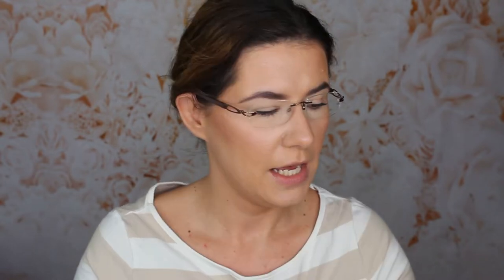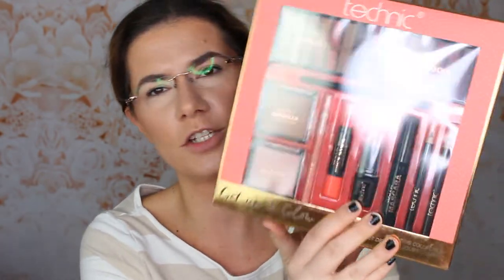I have the anti-blemish primer, the new Technique matte mineral foundation, and the new holiday gift set — a bronzing collection. It has eyeshadow palettes, bronzer, blush, lipsticks, eyebrow pencil, eyeliner, mascara — everything is in here. I also have the Technique Get Gorgeous highlighter powder, so I think I have a full face of makeup.